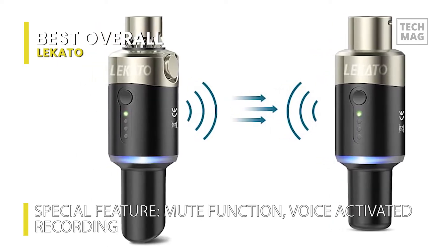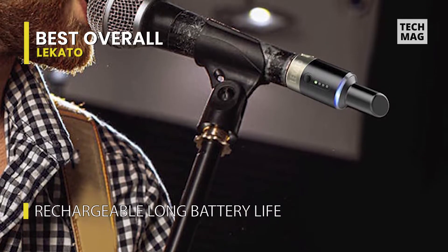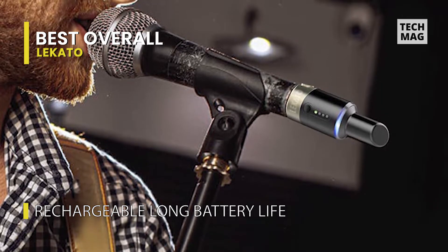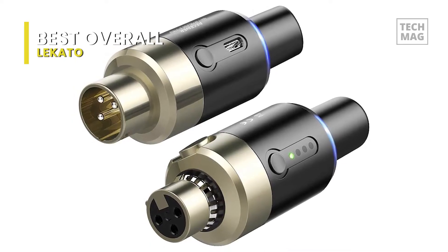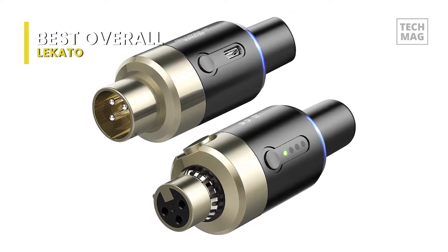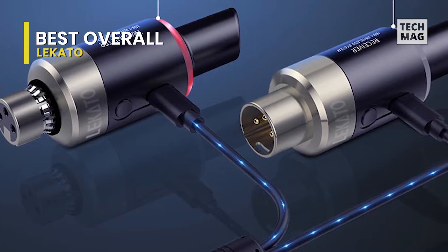This wireless microphone system supports 4 switchable channels, so you can simultaneously use it with other devices, including an audio mixer, DSLR camera, and PA system, without interference. Equipped with a built-in rechargeable battery, this product offers up to 5 hours of playback on a single charge, so you don't have to worry about running out of power mid-performance because of its exceptional transmission range and stellar audio quality.